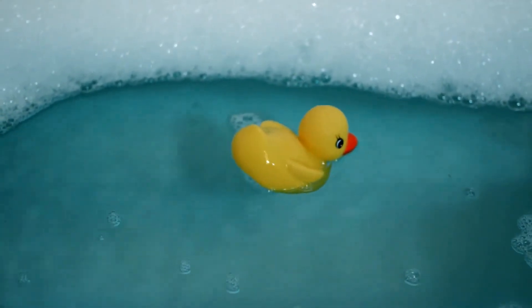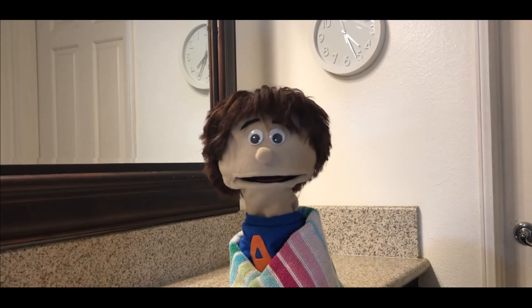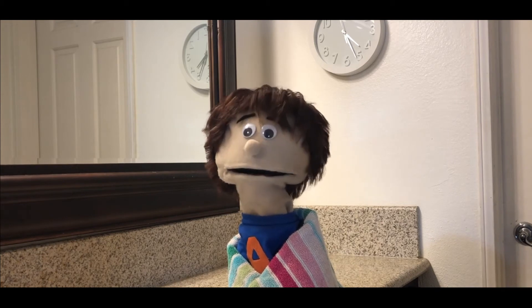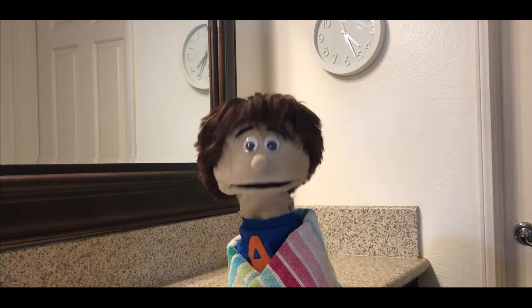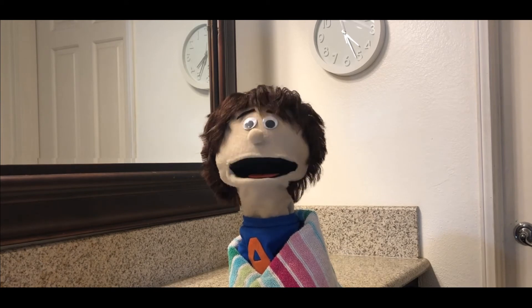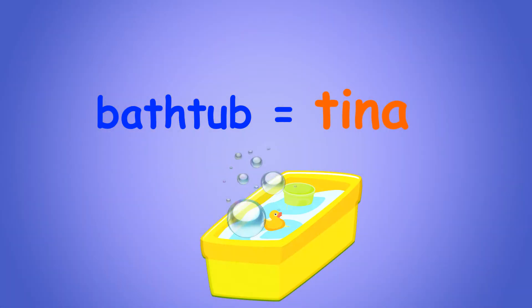Here we go with video number one — video número uno. Andy, look at the video. Which one of our new bathroom words has water in it and can have a rubber ducky floating on top? Friends, I just watched the video. I think it was a bathtub because I saw water and bubbles and a duck floating. But how do I say bathtub in Spanish? Thank you, friends — bathtub in Spanish is tina. You got it, Andy. Great job. It was a video of a bathtub and bathtub in Spanish is tina.